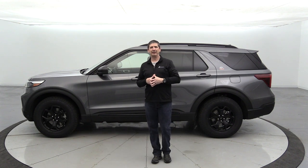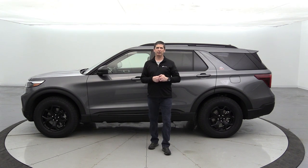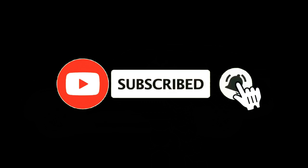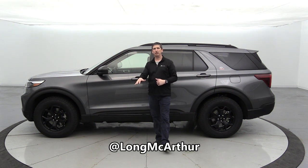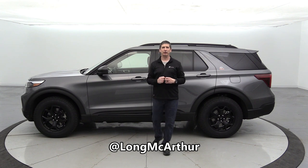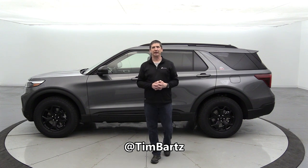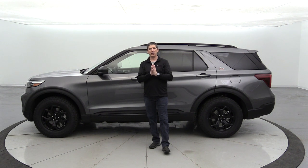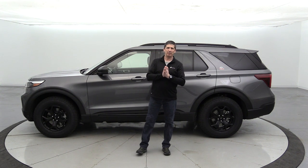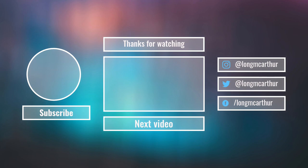Thanks for watching — if you liked this video, check out our other videos on the YouTube channel, subscribe, and hit the notification bell. Smash the like button. You can find us on Facebook, Twitter, and Instagram at WallMacArthur, and follow Tim Bartz on Twitter for Ford news and automotive updates.